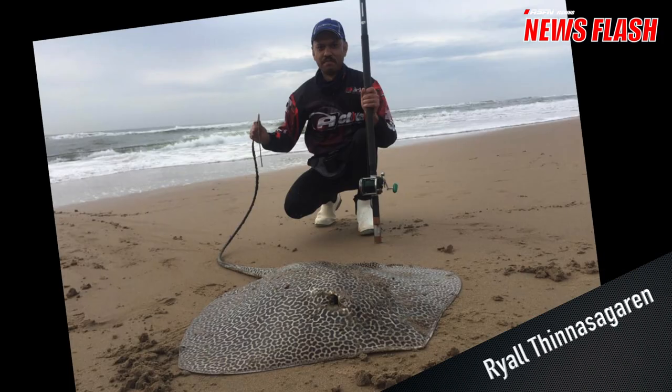Ryle sent in this honeycomb of 91.5 centimeters. This was caught on a live shad using 0.55 Kingfisher Giant Abrasion, and this fish was safely released.